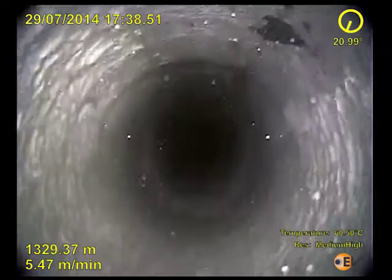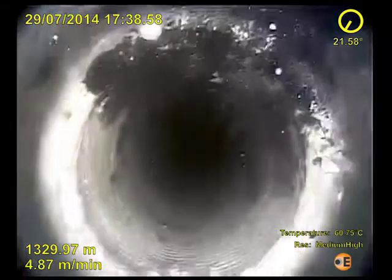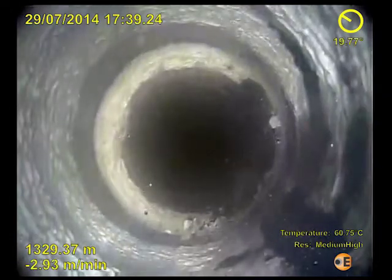The down view camera then advances to the top of the 9-5/8" liner where scale build-up, corrosion and impact damage can be clearly identified. As the camera is pulled up for a better view, the frame suddenly rotates as the wireline torque is released.